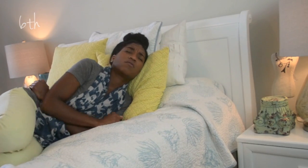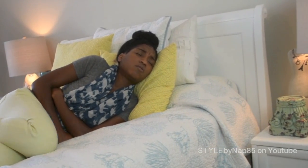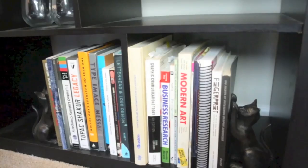Sometimes you just need a distraction. So the sixth way is to throw in the white flag and take a nap. When you're asleep you won't notice the pain, so take a moment to nap and when you wake you may forget all about your cramps.